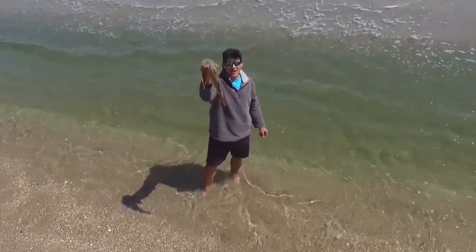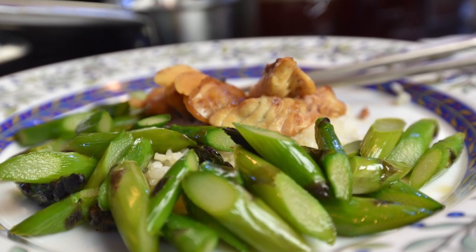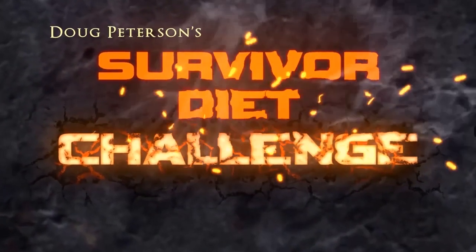Today on the Survivor Diet Challenge, I am going to show you guys how to turn this into this into this. It's time to get up and start. Let's get started.